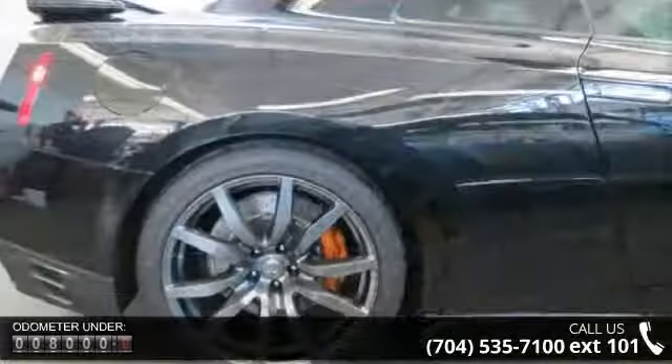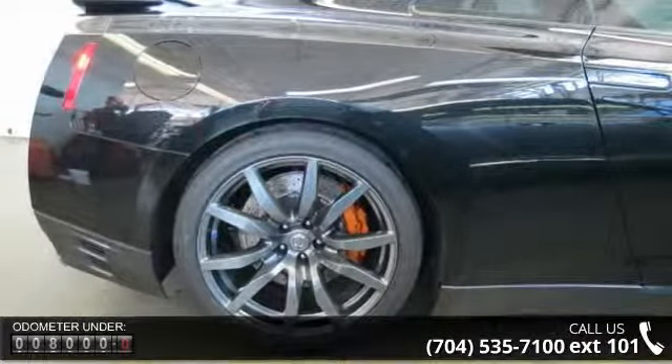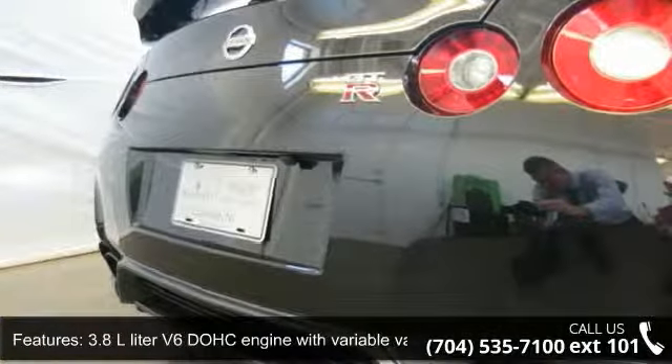8-way power adjustable driver's seat, 3.8L V6 DOHC engine with variable valve timing, passenger airbag, two doors, audio controls on steering wheel, and air conditioning with dual zone climate control.